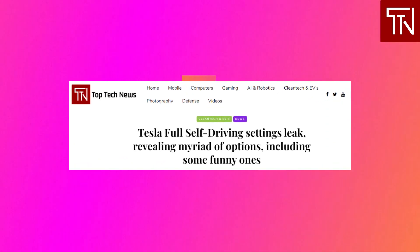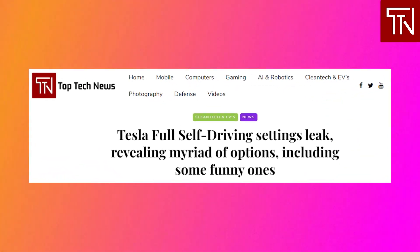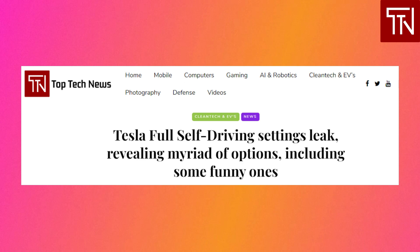Tesla's Full Self-Driving beta leak: The development settings for Tesla's Full Self-Driving, or FSD, beta have leaked, revealing a myriad of options that FSD can do, including some funny ones. Over the last few months, Tesla has been pushing its FSD beta software to a limited group of Tesla vehicle owners to test an early version of the company's autonomous driving system. The feature builds on Tesla's Autopilot driver assist system but consists of a new software rewrite powered by new neural networks capable of autonomous driving on city streets.